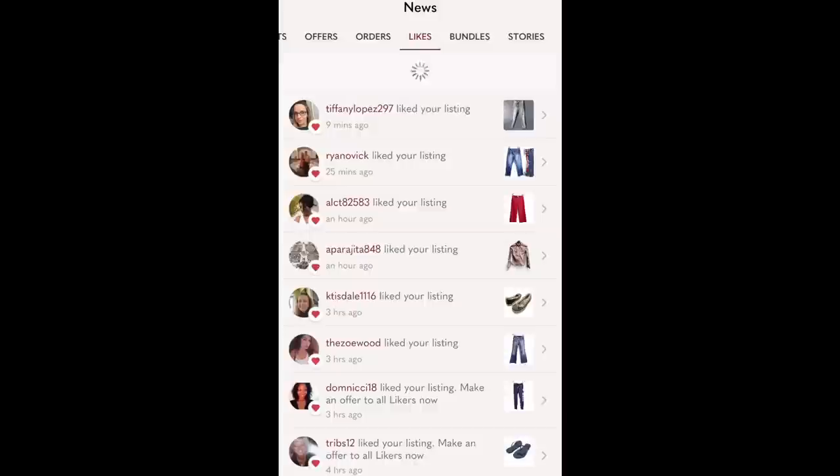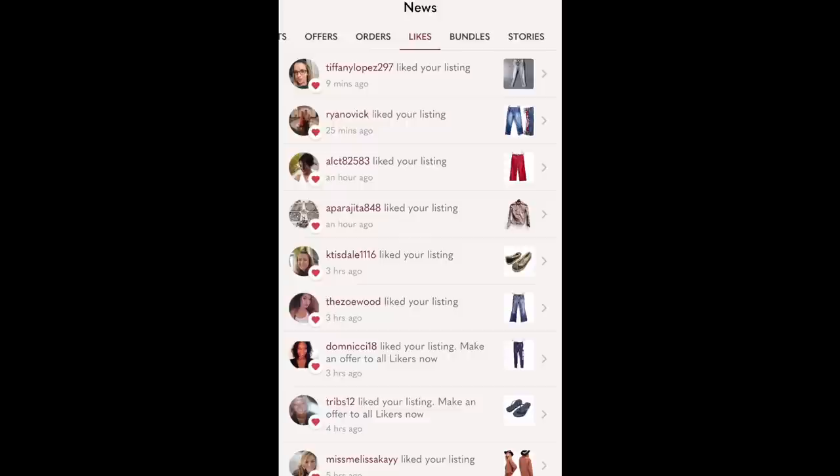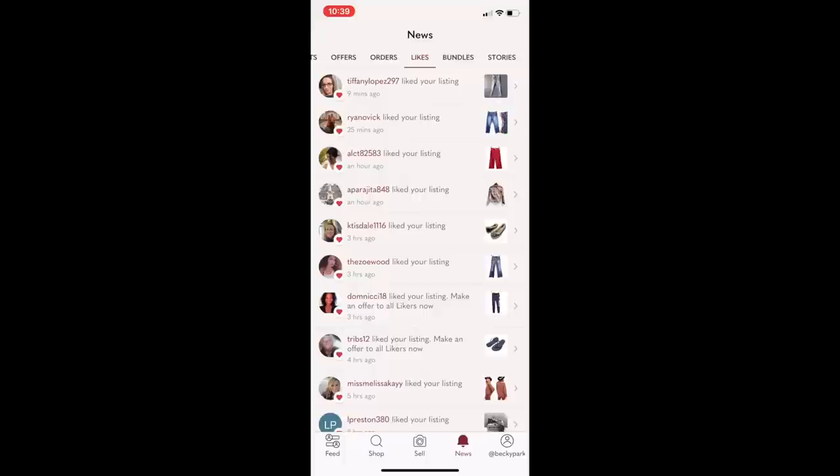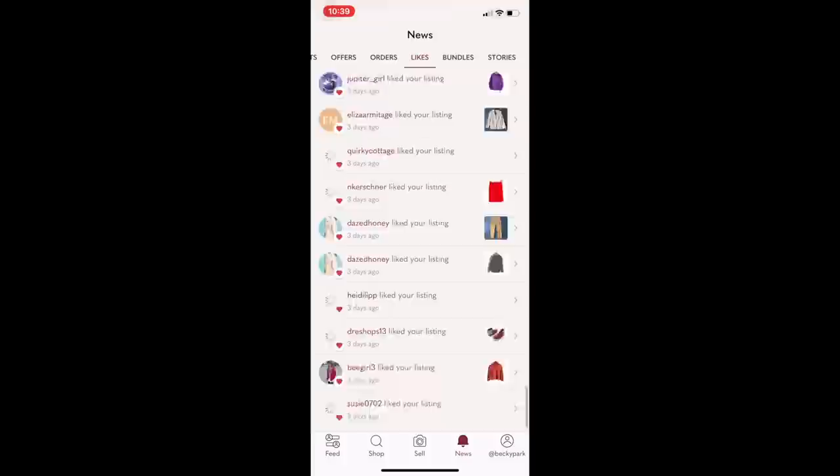I got to the news feed by pressing the news icon at the very bottom of the app. At the top, there are different options for what to look at in my news feed — I want to look at likes. If I look at my likes now, I can see every item from my closet that has gotten a like, starting with the most recent. For example, the top person liked those jeans nine minutes ago. As I scroll, it shows me likes from however far back — it can probably go up to about 30 days.